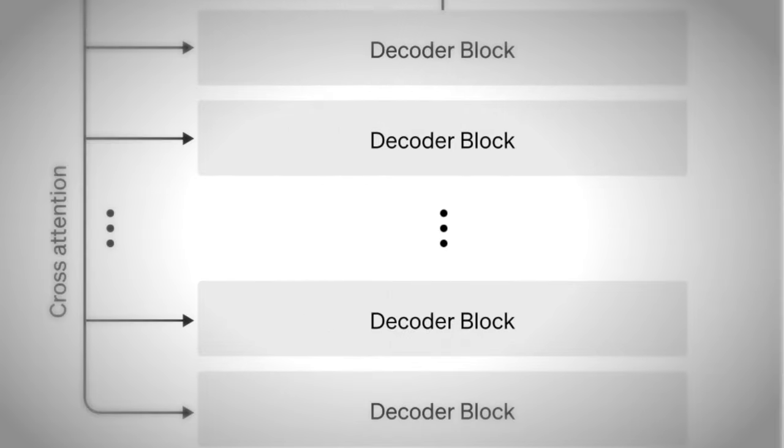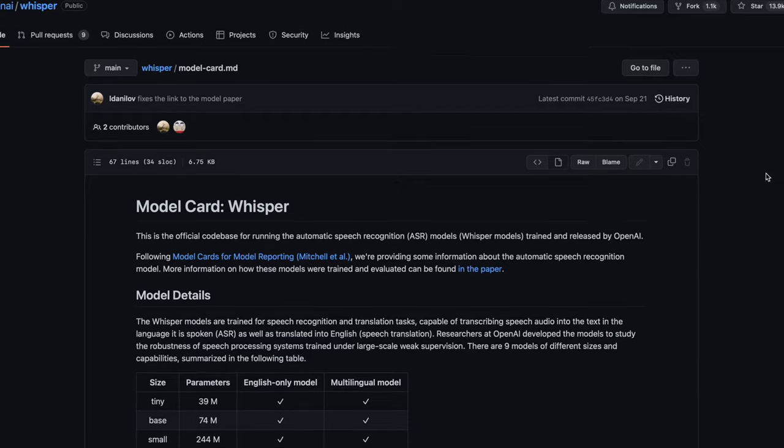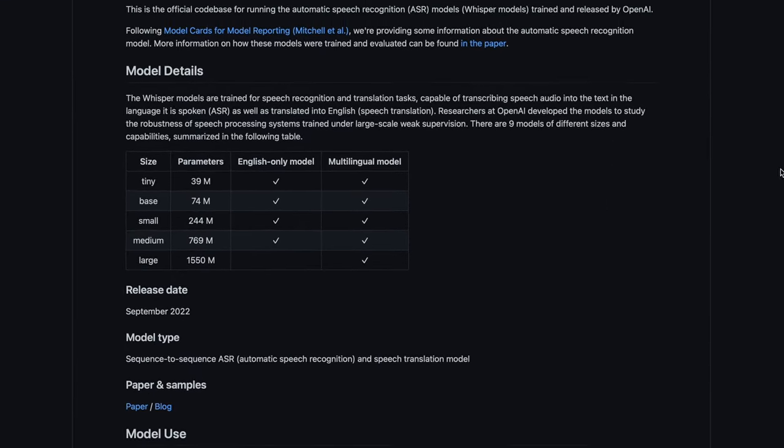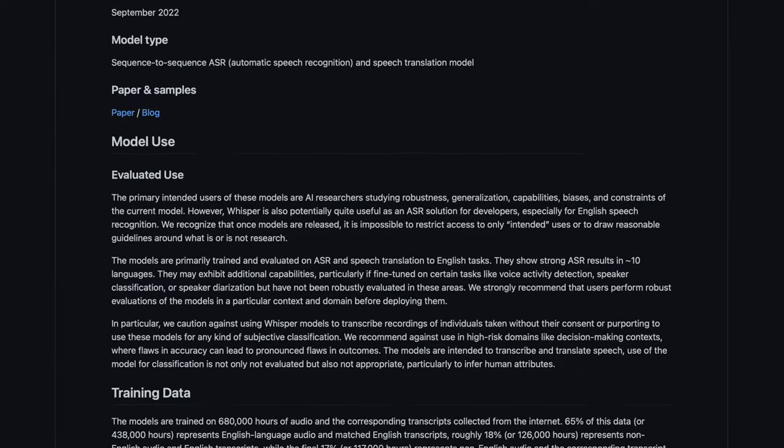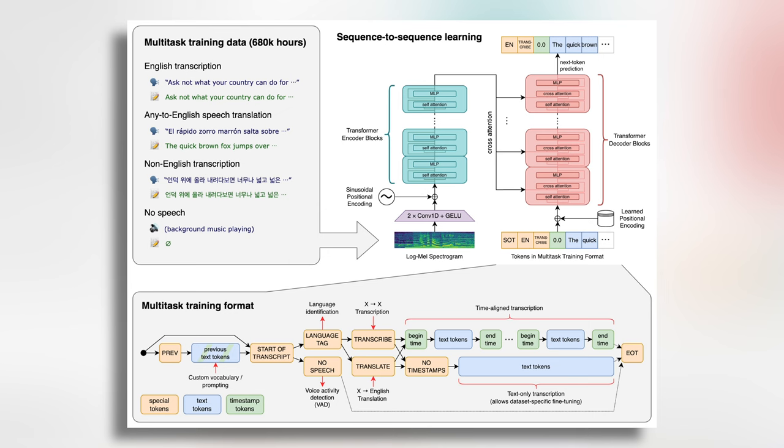Then its decoder is pointed to the corresponding text caption. There's a lot more to it than that, but that's the basic architecture. Perhaps the most interesting distinction to make about Whisper from a model standpoint is that it is supervised. A lot of the magic of transformers is that they don't necessarily need a supervised dataset and can be trained extensively on raw data. In this case, OpenAI has decided to go the supervised route, which is an interesting break from form.